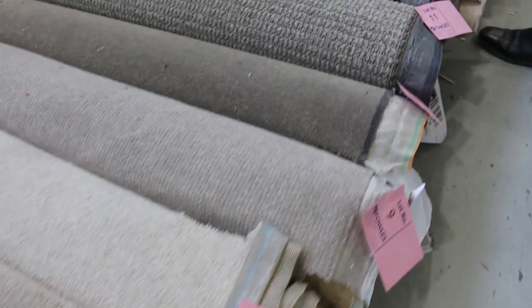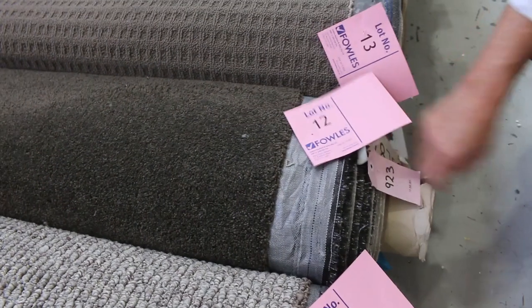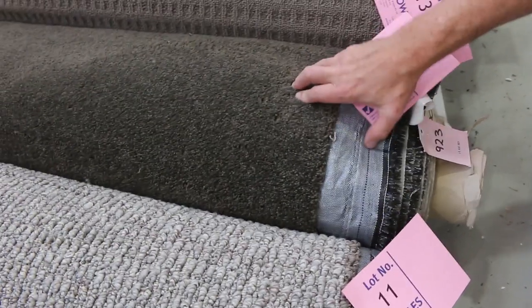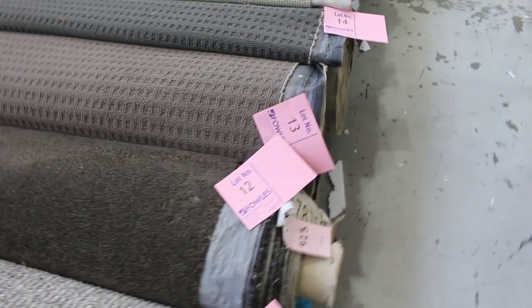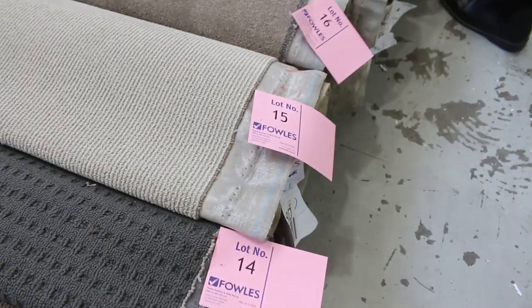Most of these rolls will vary anywhere from 3 up to 6 metres. Like, for instance, lot number 12 here — that's a nice bit of twist pile, it's actually 7.2 metres, the darker brown twist pile. Most of these rolls were sold between $30 and $35 a broadly metre. A broadly metre is a metre by the width of the roll, 3.66 metres across. Absolute bargain, because some of these will normally sell anywhere up to $190 a metre.